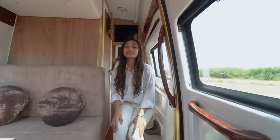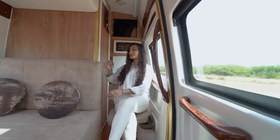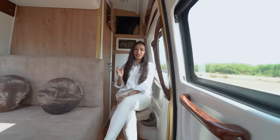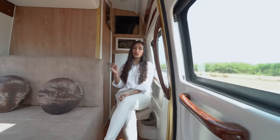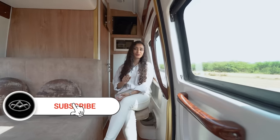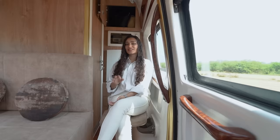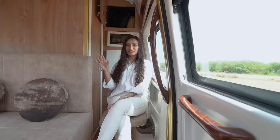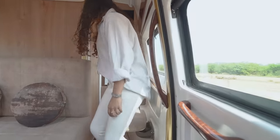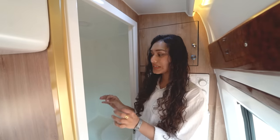The jump seat provides seating for one extra person, and adjacent to the jump seat we have our door to the bathroom area. If you've been on our channel, you know that bathroom on wheels is our USP. If you're new, do subscribe to our channel if you're interested in caravan or motorhome life, because we're coming up with many fun customizations and tours.